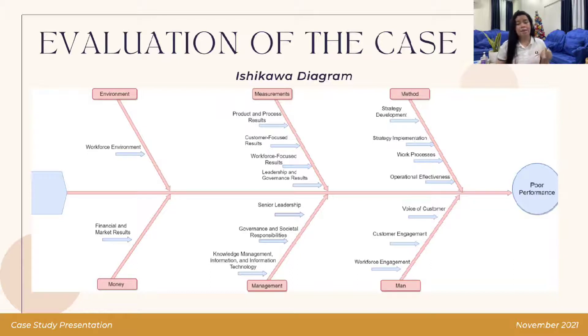The identified categories include man, money, method, management, measurement, and environment. The section of man points out the problems experienced by the customers and employees in the care center. The money section is composed of the financial and market results in the facility which needs further evaluation. The method section shows what are the ineffective strategies that need improvement in the system of the organization. The category of management perceives training and seminars which enhance the skills of the employees and its management. Measurement consists of data accumulated by the care center that requires improvement to give customer satisfaction. And lastly, environment depicts the workforce environment of the employees that affects their performance during their duty.